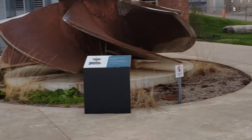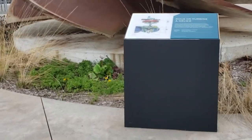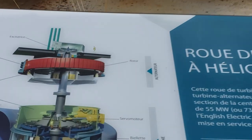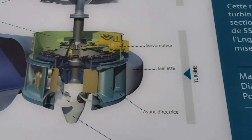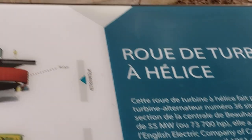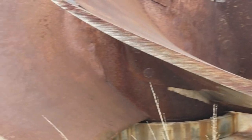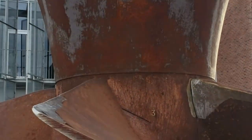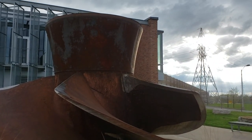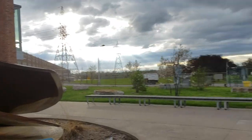Over here, look at this — we have a turbine as well. This is a natural turbine. Look at the size of that! Alright, have a good day — thought I'd share this with you and see what else we can see around here.